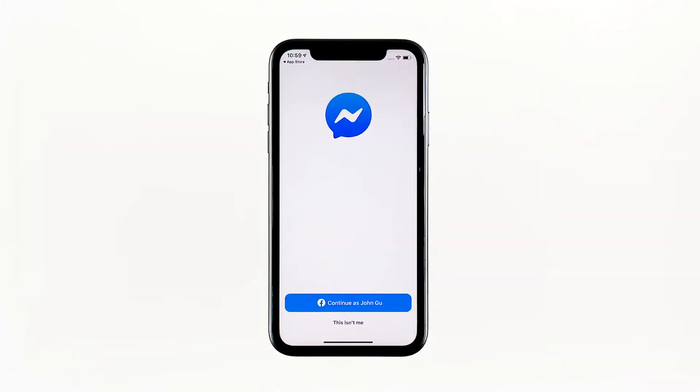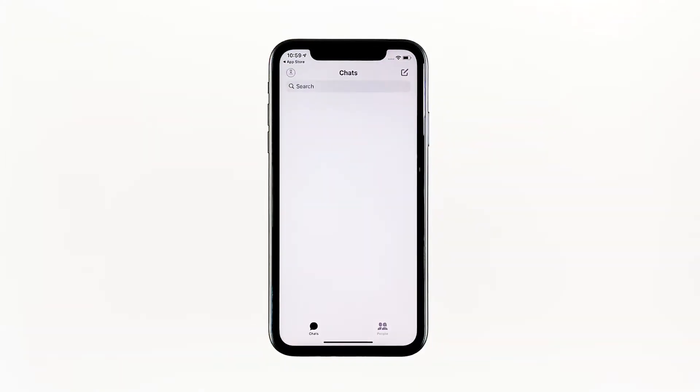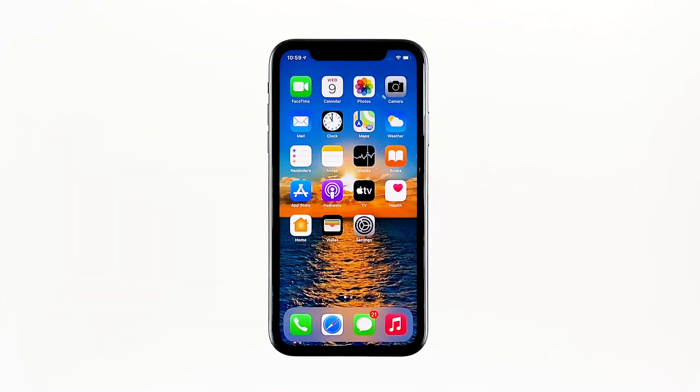Most of the time, these are the only things you need to do to fix an app that keeps crashing. However, if the problem continues, you have to do the next solution. Third solution: factory reset your iPhone. A reset will be able to fix this problem, but make sure to create a backup of your important files and data, because they will be deleted and you may not be able to retrieve them.